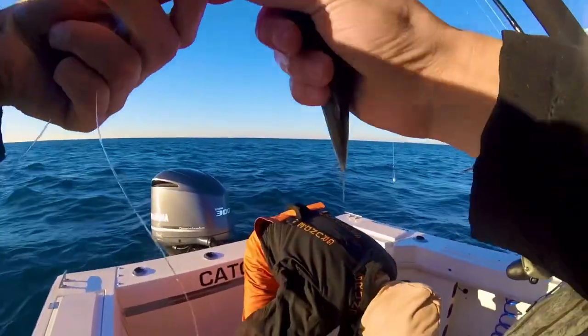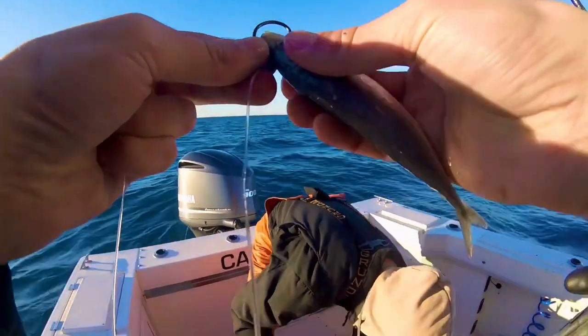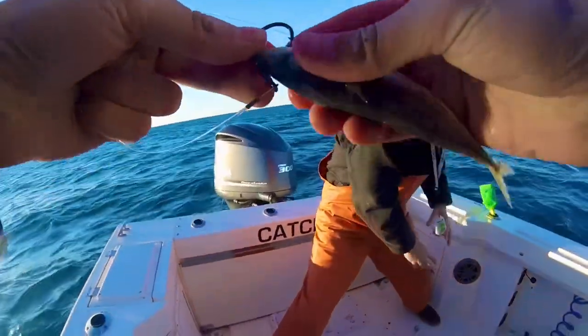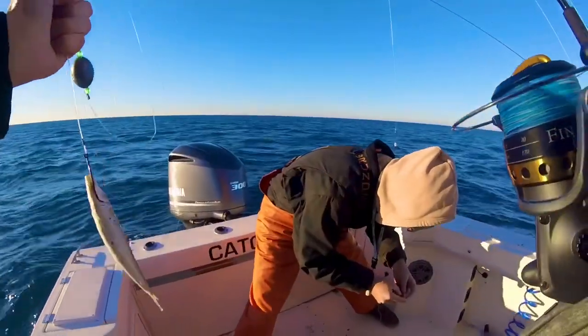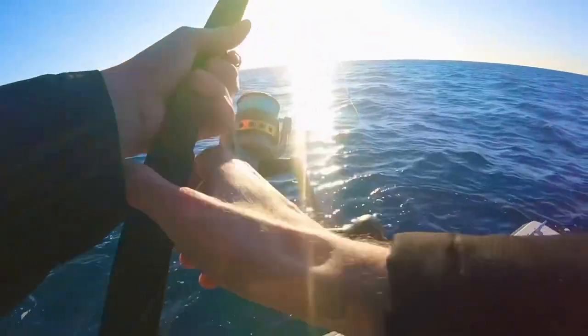Alright, we're using cigar minnows on the bottom, up through the chin. Better hold this weight so it doesn't knock you out. Straight down.